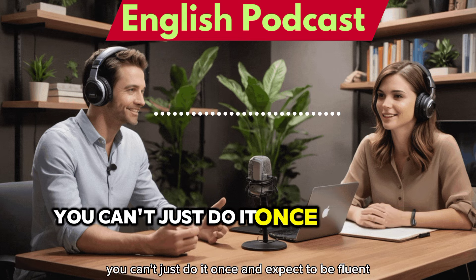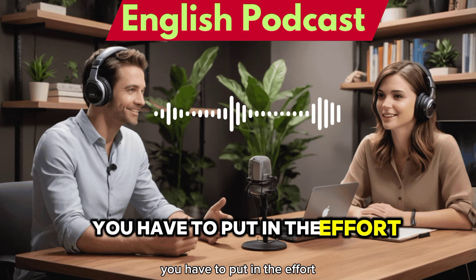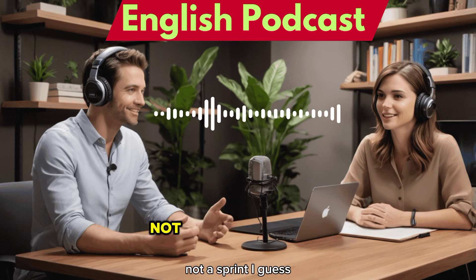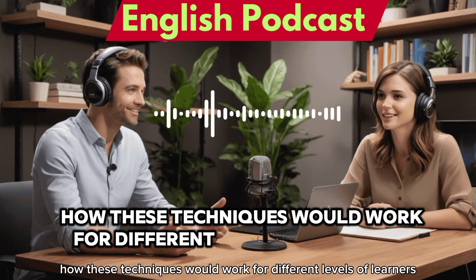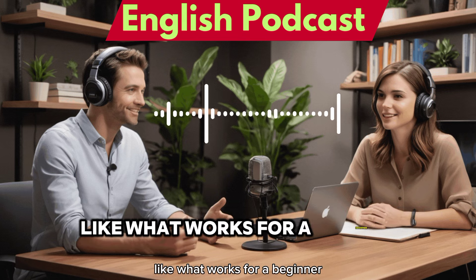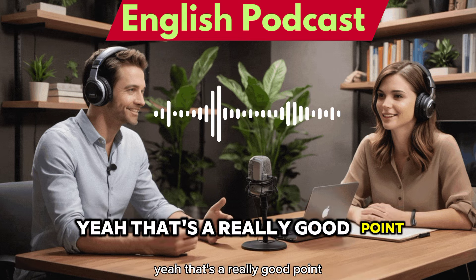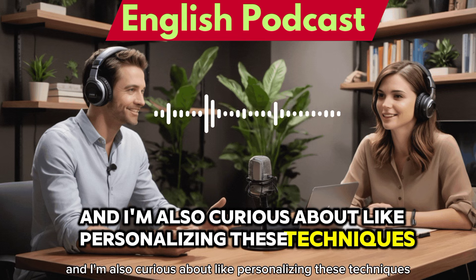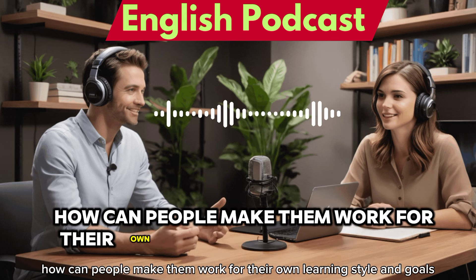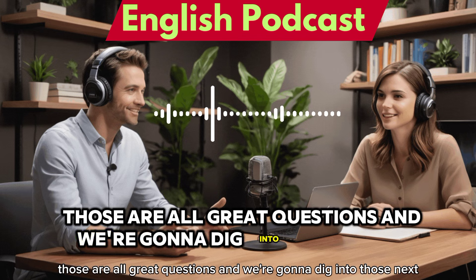You can't just do it once and expect to be fluent. It's like anything else — you have to put in the effort. It's a journey, not a sprint. And I'm wondering how these techniques work for different levels of learners, and how people can personalize them for their own learning style and goals.